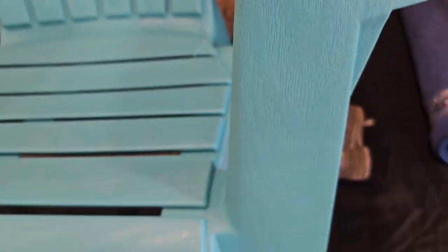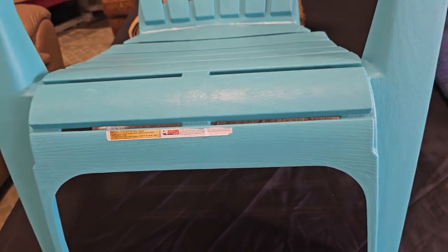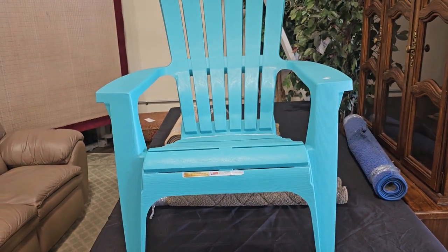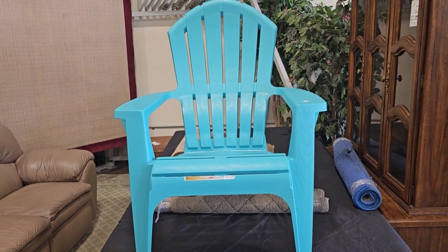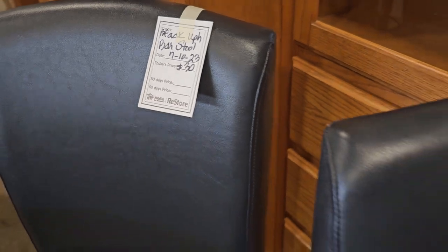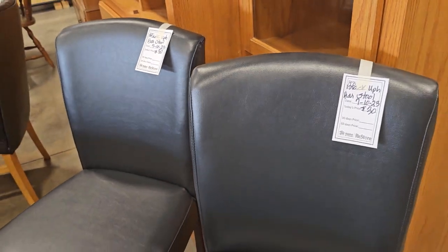Here's an outdoor Adirondack chair for $15. And here's a set of barstools for $30 each — the upholstery felt like leather and they look brand new.